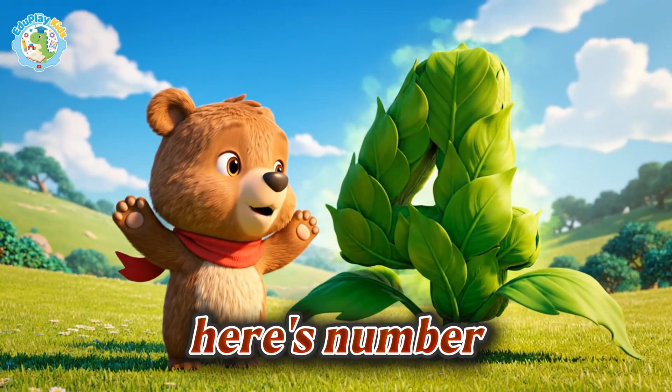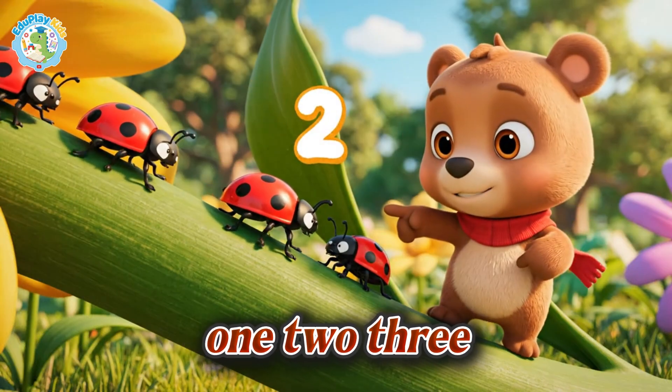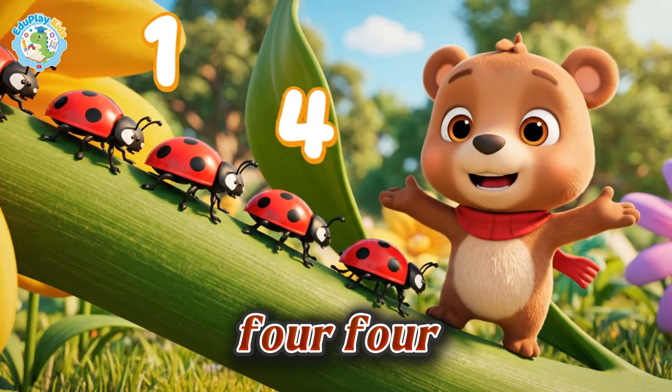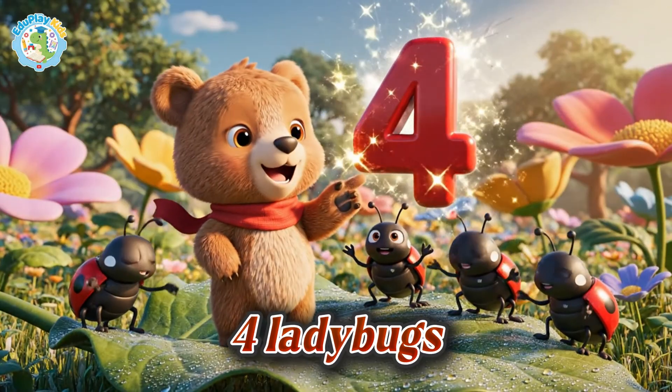Here's number four. Let's count — one, two, three, four. Four ladybugs. Number four, four ladybugs.